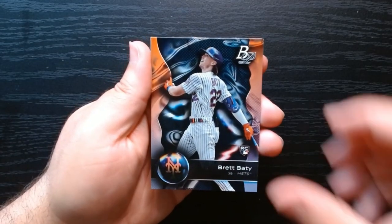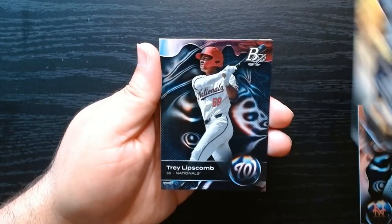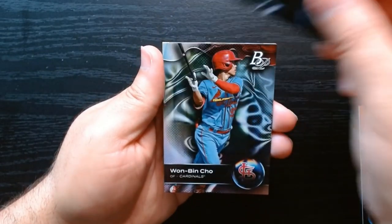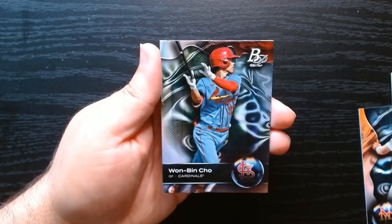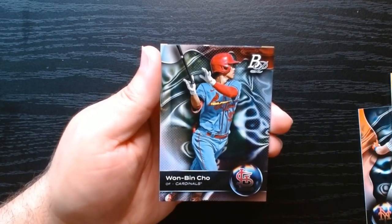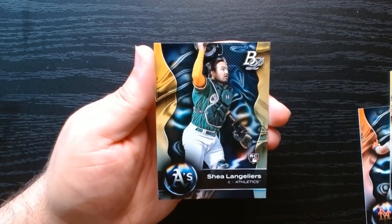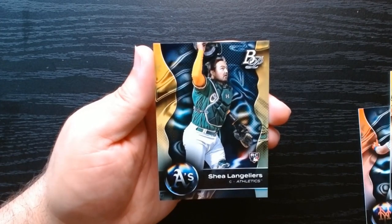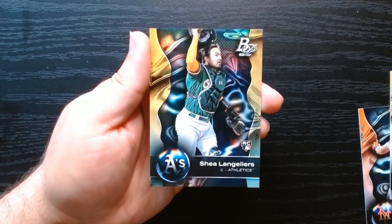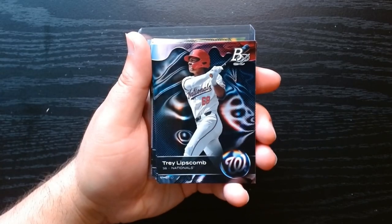Final pack — Brett Batty rookie, O'Neal Cruz, he's a beast. Trey Limbs, I think he's a prospect. And there's our final ice foil parallel. We finish off with Shea Langley of the Oakland Athletics — soon to be Vegas Athletics at some point, which is unfortunate.